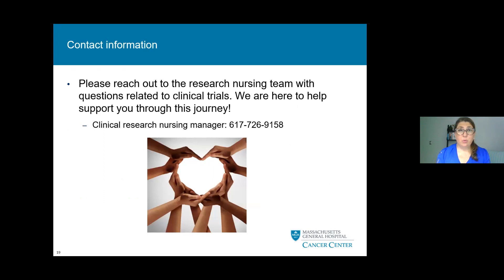We want you to know that we're here for you and will help answer any questions you may have. We're here to support you throughout your journey, and I want to thank you for taking the time to listen to this presentation. Thank you.